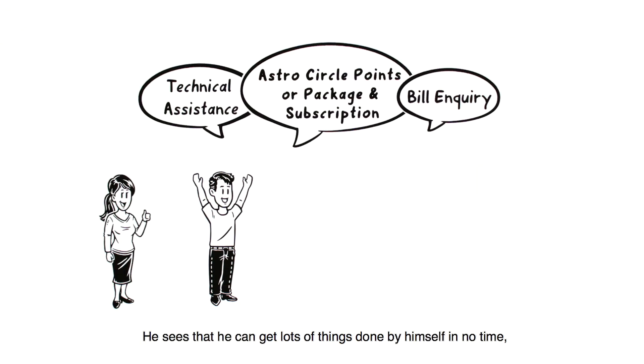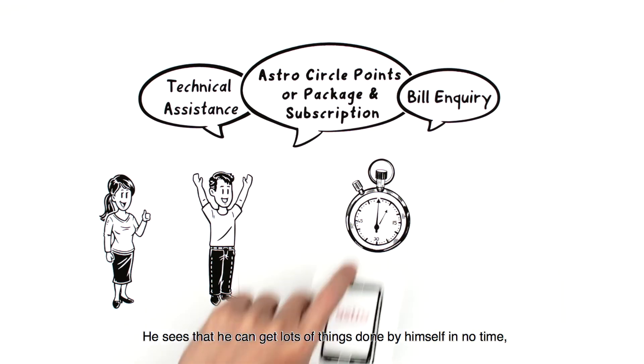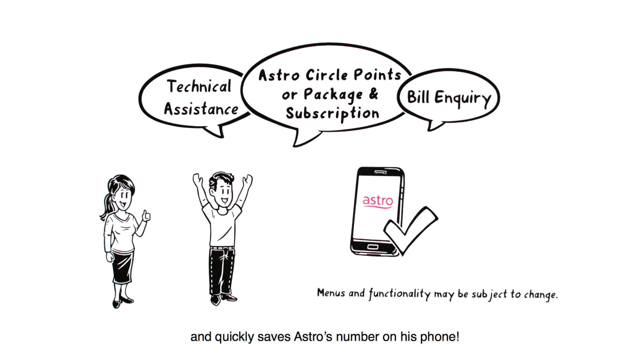Ben is delighted. He sees that he can get lots of things done by himself in no time, and quickly saves Astro's number on his phone.